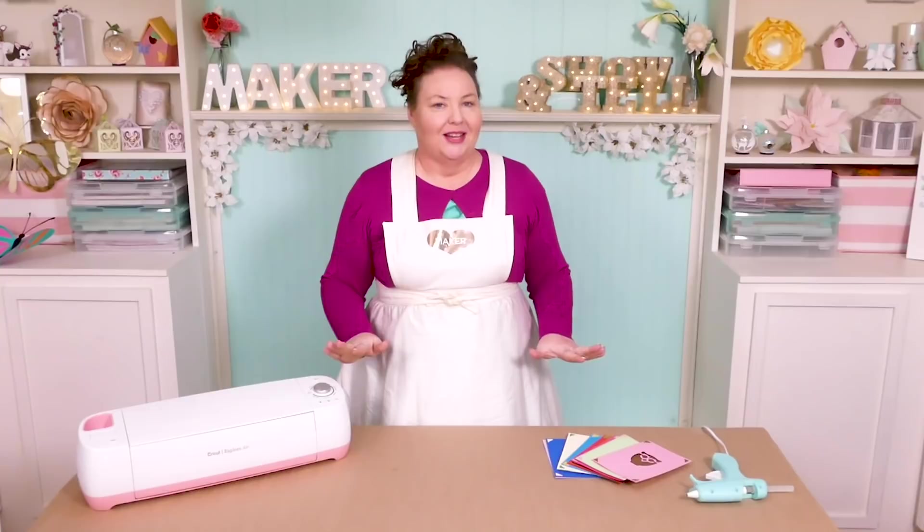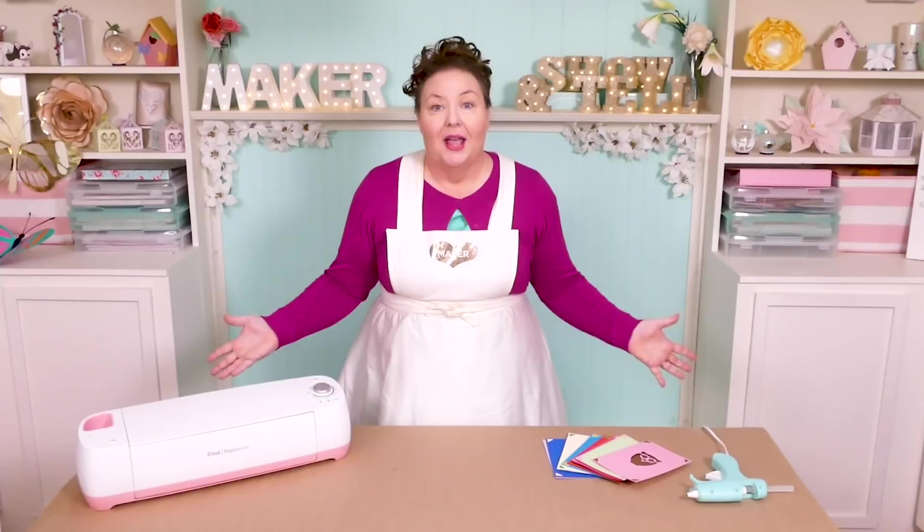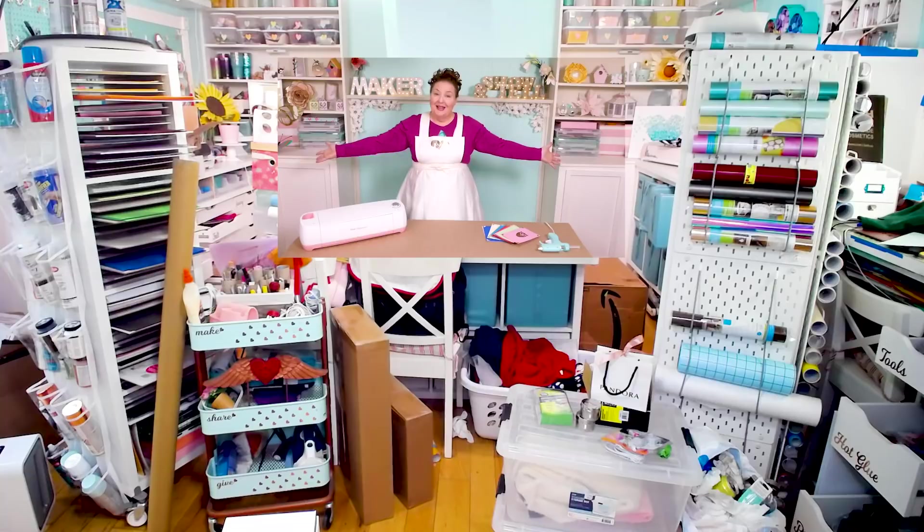Now, you might be wondering, I don't really see any mess here — that craft table only has a few things on it. Well, you're not seeing the whole picture. Let me zoom the camera out a bit so you can see my entire craft room. My room is actually really messy. I've just cleverly positioned the camera so you can't see most of it during my normal videos.